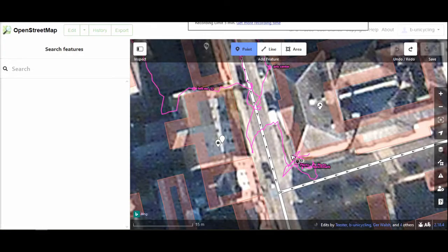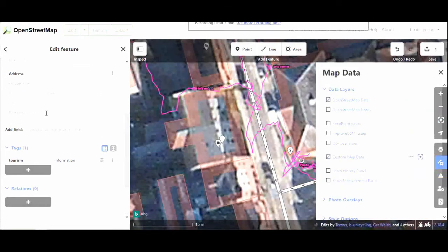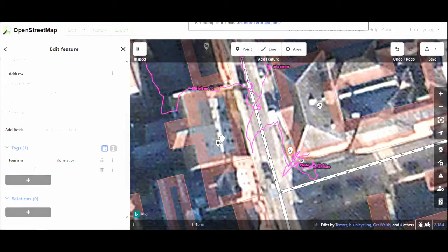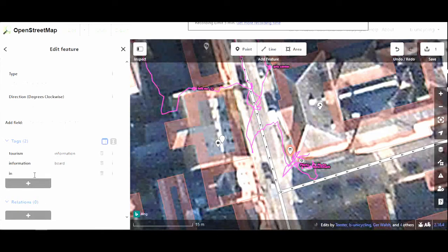The next thing I added was the information panel that was outside the courthouse, which is tagged as tourism=information — not to be confused with tourist information. It's not just for tourists, but that's the way it's done. And then information=board. I have a picture of that information panel, so I transcribed some of it — not the whole thing — under the inscription tag, but you can add the whole thing.